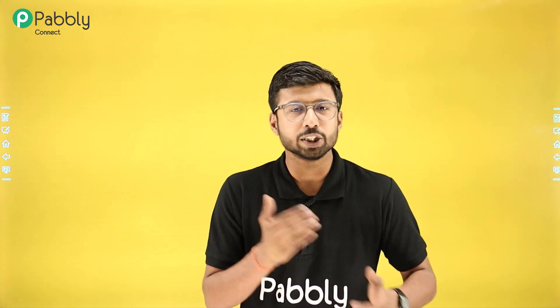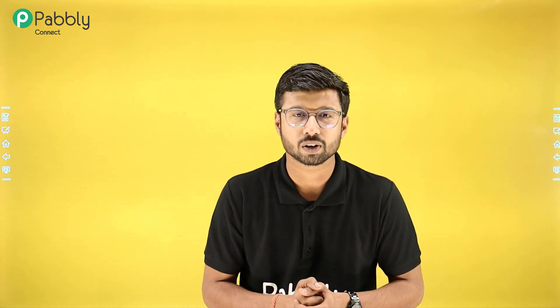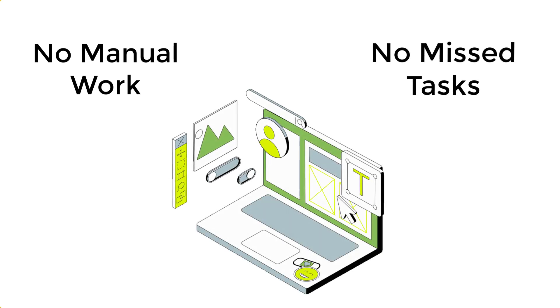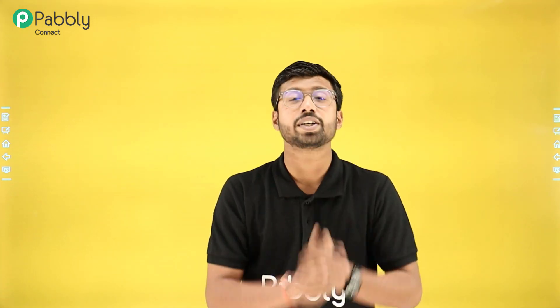With automation, you are not just saving time, you are eliminating human errors, ensuring everything runs like clockwork, even if you are off the clock. No more manual data entries, no more missed tasks, just seamless automation workflows. So why is automation a game-changer? Because it gives you back what matters the most — your time.